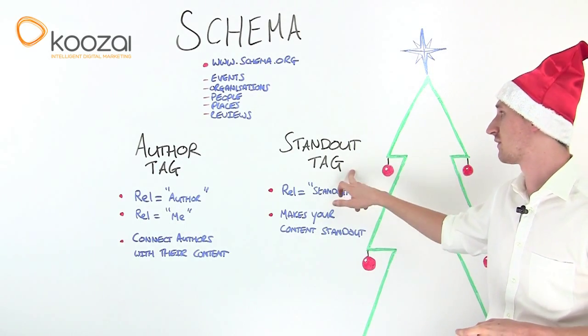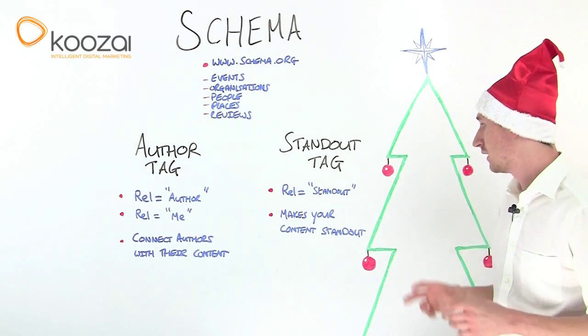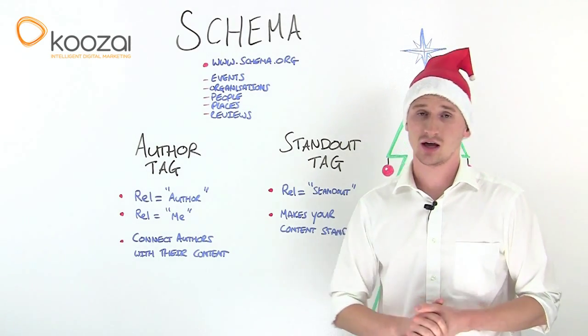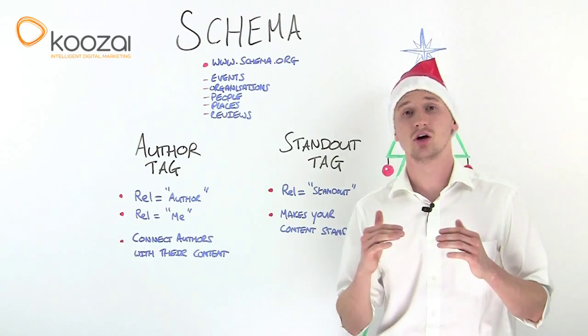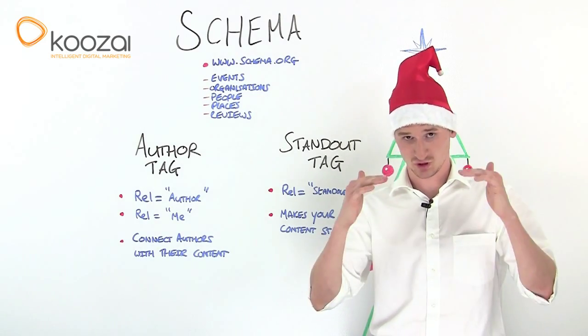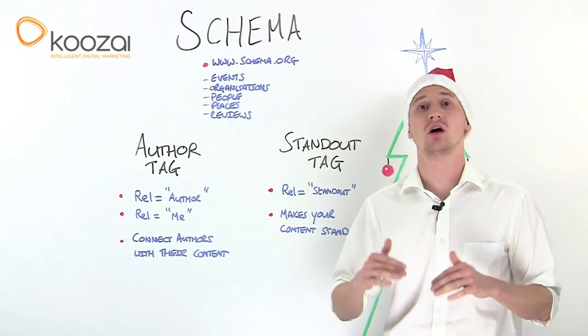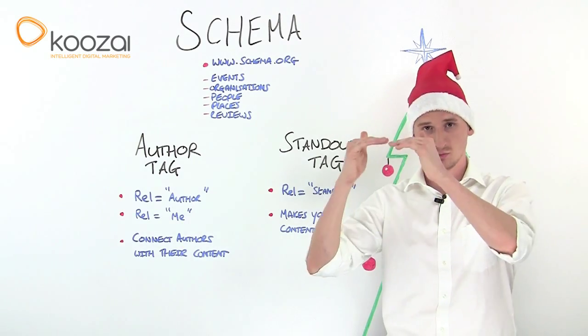The final development is the standout tag. The standout tag quite literally makes your content stand out, and it's mainly applicable within the Google news results. So when someone searches for any type of content, the idea is that your content will stand out.